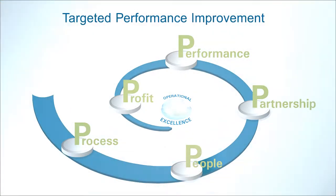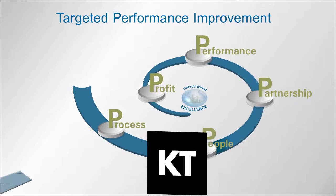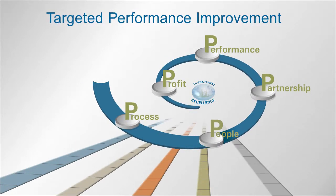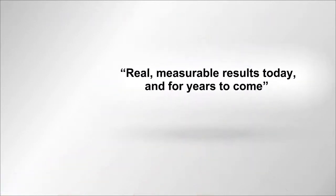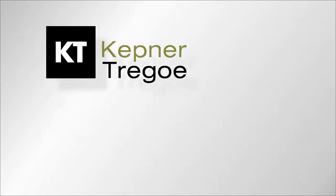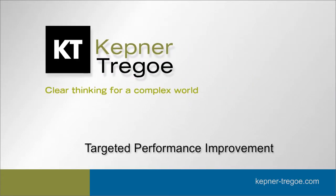KT's Targeted Performance Improvement is designed to cut through the complexity and help you focus on the most critical improvement opportunities to deliver real, measurable results today and for years to come. Kepner Tregoe. Clear thinking for a complex world.